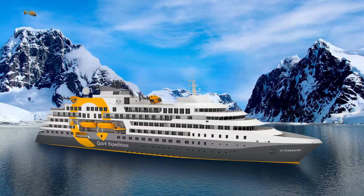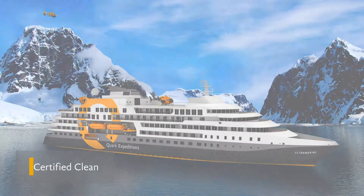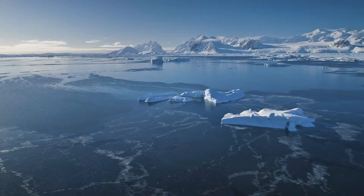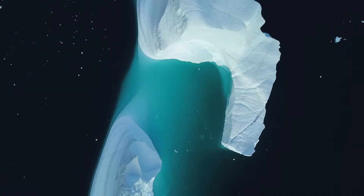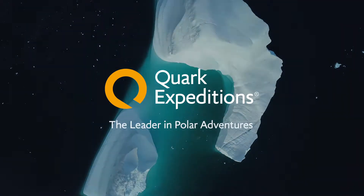Guests can enjoy all this and more, knowing they're traveling on a vessel with advanced sustainability features that exceed all environmental standards. With ultra-immersive off-ship experiences, ultra-inspiring on-ship experiences, and an ultra-small environmental footprint, Ultramarine promises to deliver the ultimate polar expedition experience.